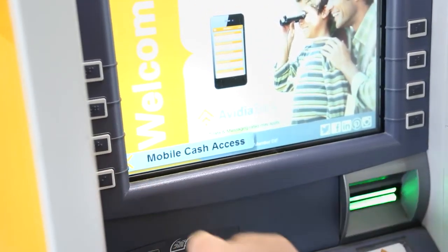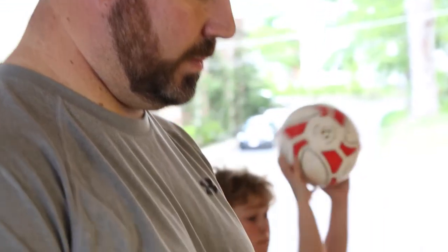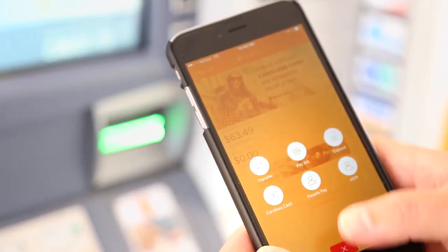To access cardless cash, you just open your AVIDIA mobile app, which can be opened through either passcode or touch ID. Select the cardless cash function and scan the code, and then it'll spit out your cash.